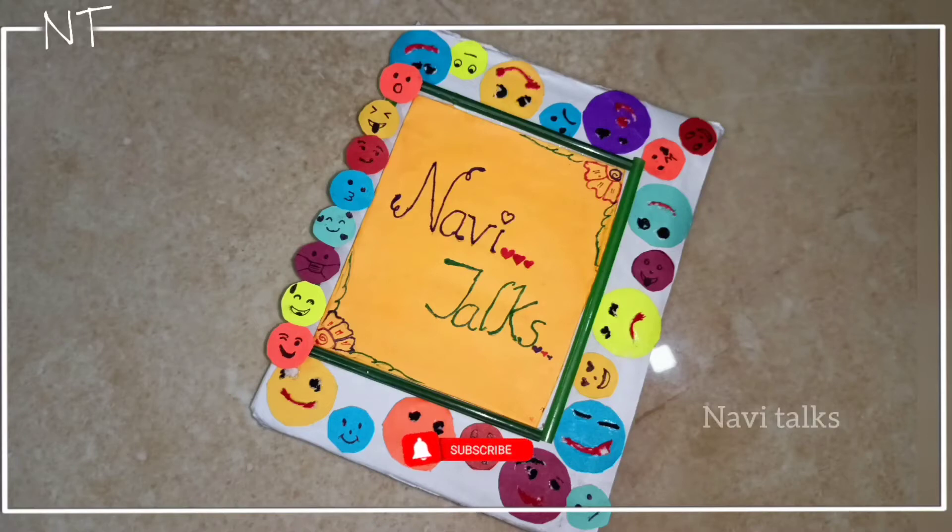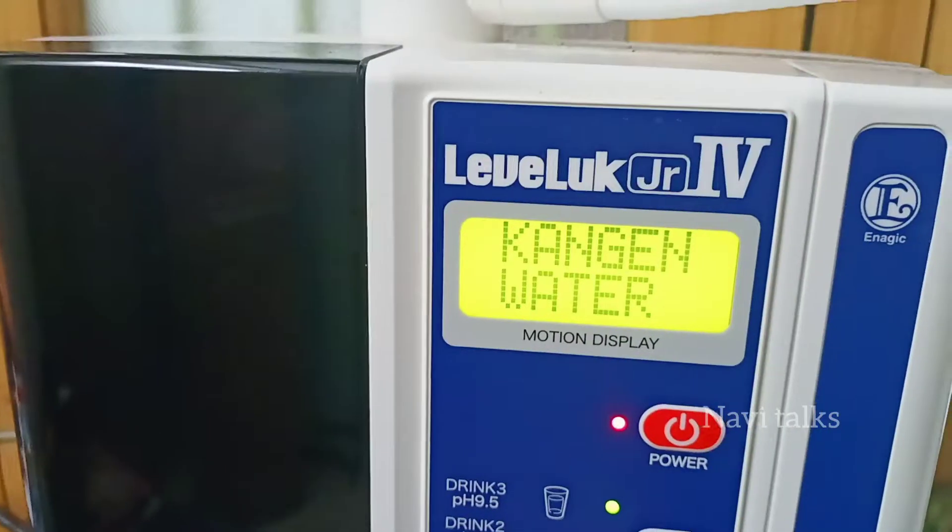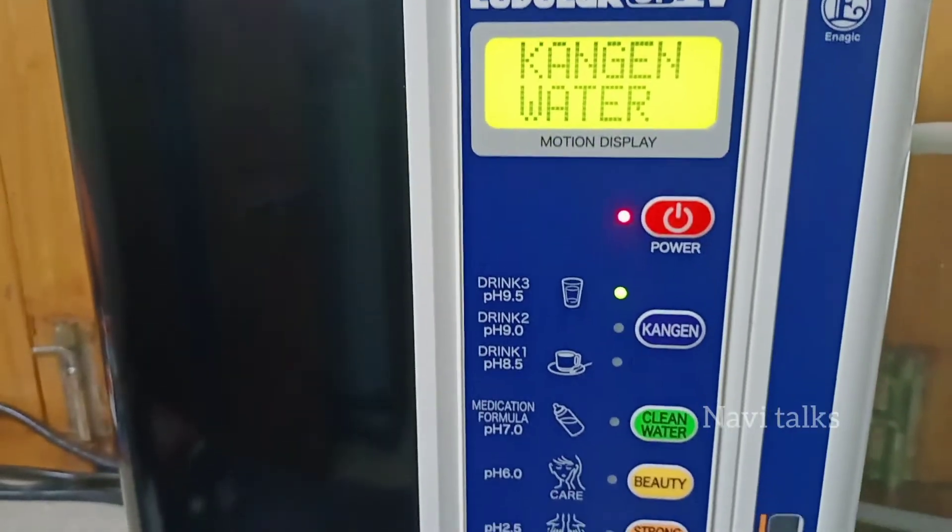Hello, Namaste! Welcome back to NaviTalks! If you have already opened a video, subscribe to my channel and press the bell button. Today, I'm going to show you a special video.